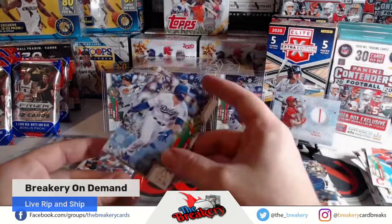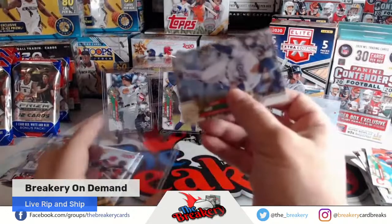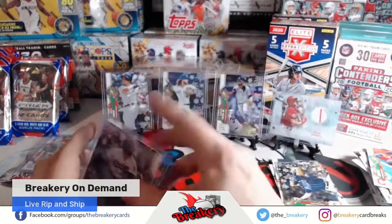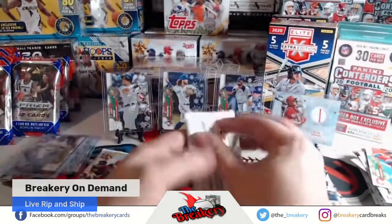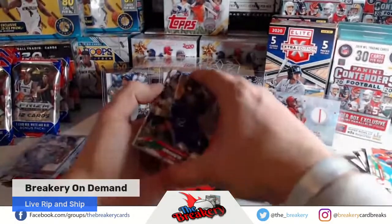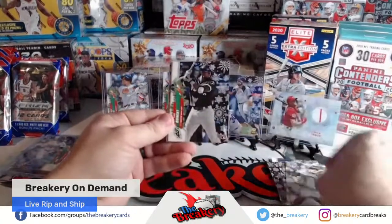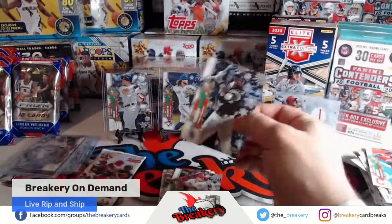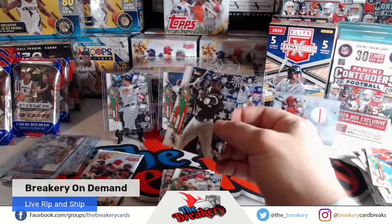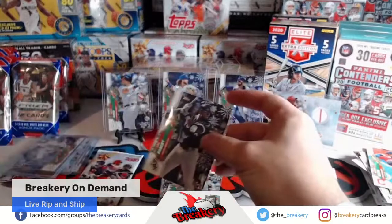A couple more packs — Arenado, Story, Lindor, and Lux. Another Gavin Lux. You did pretty good here, Jeremy, for these boxes. No Rookie Short Prints but a couple cool Rookies, and three Short Prints, two Relics. McBroom Rookie, Alex Young Rookie — two Lou Bobs. Dang, you crushed it.